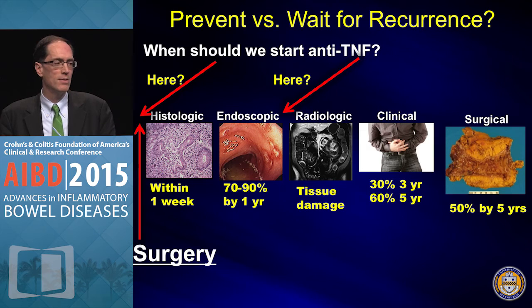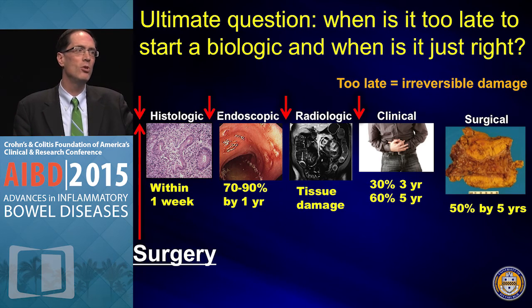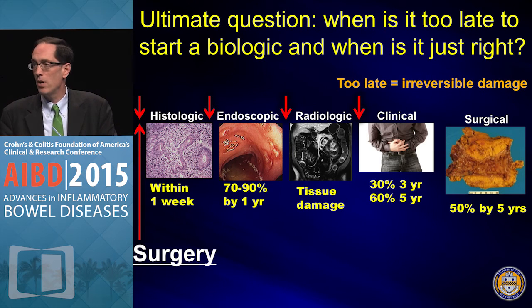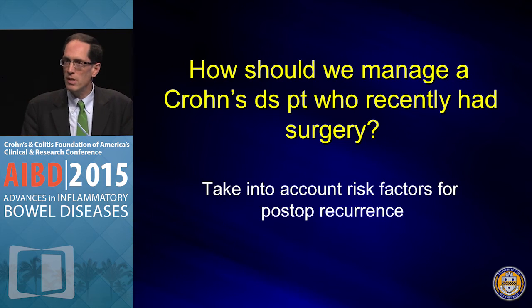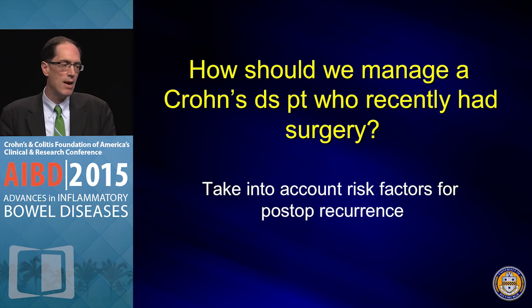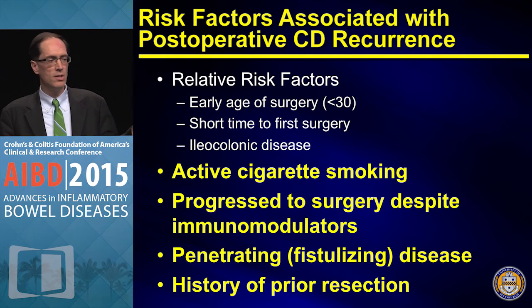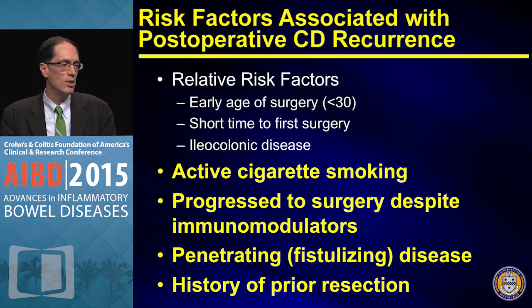The main question is when to start anti-TNFs or any treatment — immediately or wait for endoscopic recurrence? And when is the tipping point where it becomes too late? Can we predict it — whether it's immediate, after histologic changes, after calprotectin rises? Risk factors include relative risks such as age under 30, short time to first surgery, and ileocolonic disease. Clear risk factors are active cigarette smoking, prior immunomodulator use with progression to surgery, penetrating disease, and a history of prior resection.